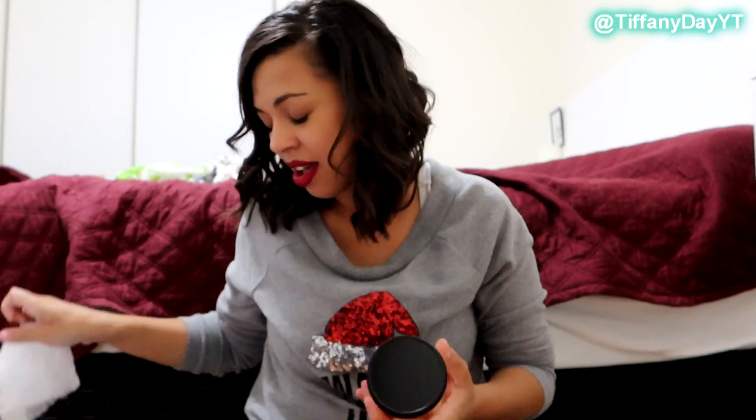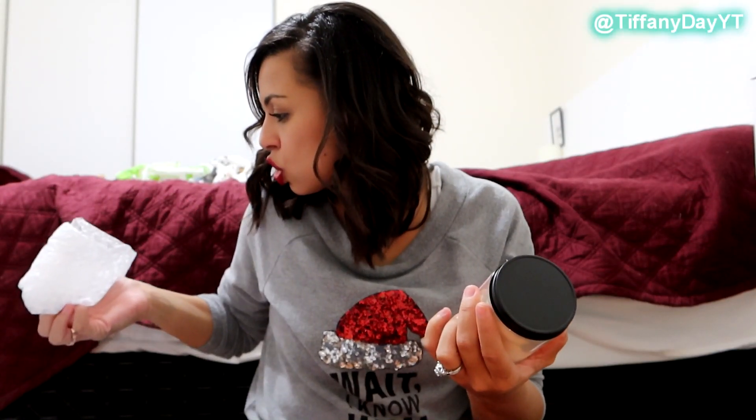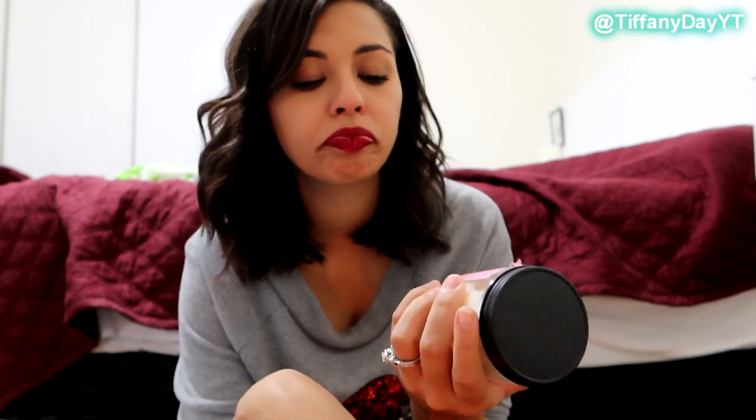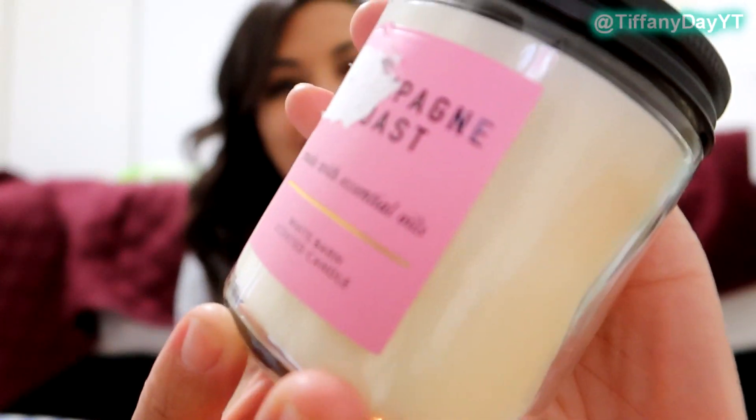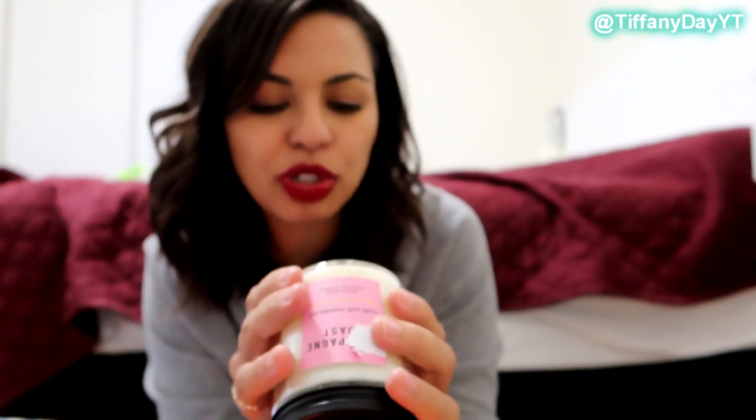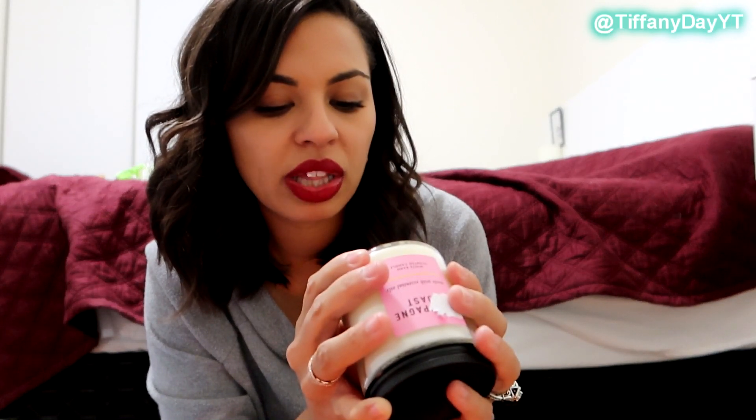Okay, I got so many candles, there's like ten in here. I don't even know. That makes me so mad — it ripped. Okay well, this one was pretty. It's champagne toast.